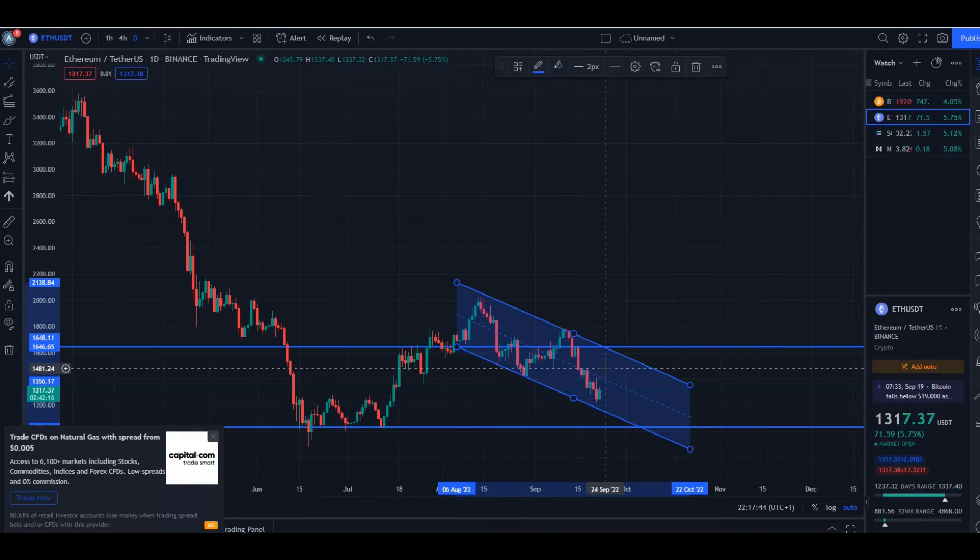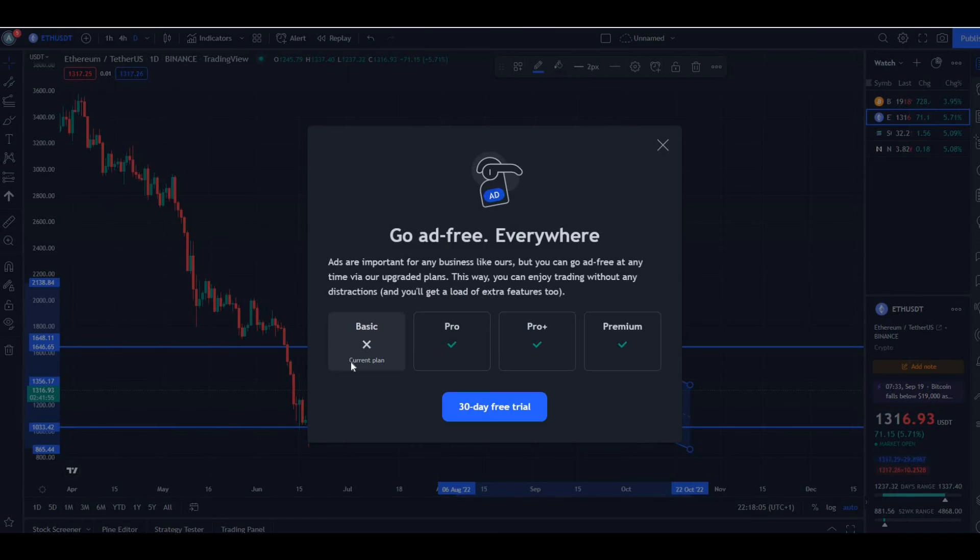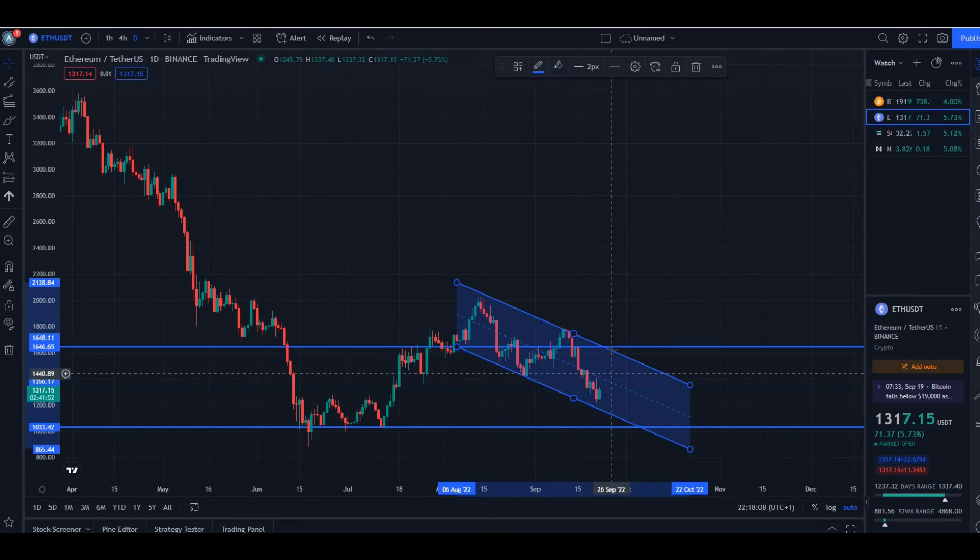The next level of resistance is around $1.4. However, if we break that we could potentially go higher, up to around $1.6 along this trend line, and then maybe drop back down and trade within this parallel channel. That's my price prediction for ETH at the moment. This is not financial advice — just what I'm seeing based on these trend lines. Let me know your thoughts on ETH in the comments, hit like, hit subscribe, and I'll catch you in the next video.